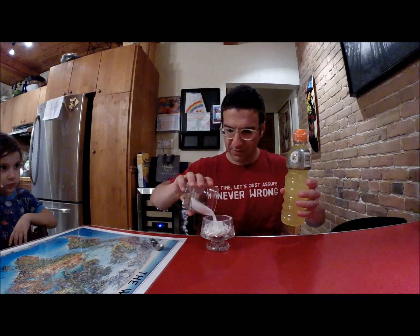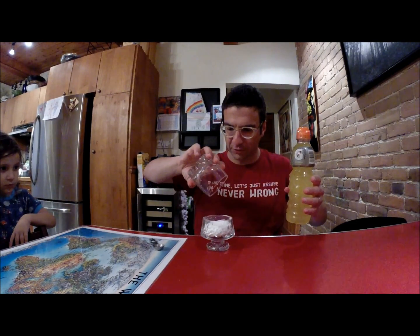Thus concludes our illustration of the amount of sugars in consumable products. I'm sure no one will ever watch this. Maestro, no more sugar, Coke, or anything — especially Red Bull.